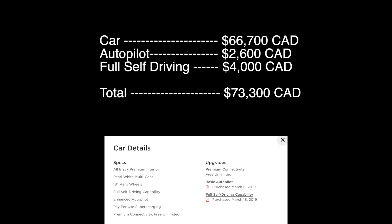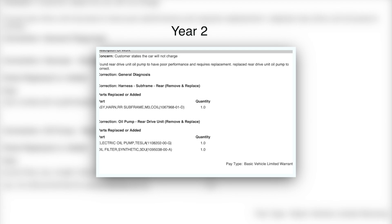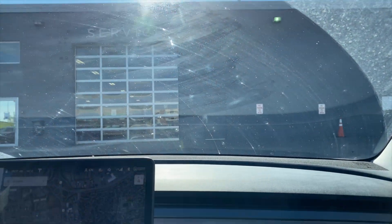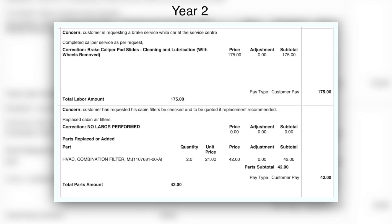You might be wondering about maintenance — well, I pretty much didn't have any. In year one, I had an actuator issue with my front trunk, and I got that fixed under warranty. In year two, I had a bigger issue where my car wouldn't charge and I had to tow it all the way back to the service center. That was fixed under warranty — it was a harness issue. While I was there, I got my FSD upgrade and also did air filter replacements and brake maintenance. So that's really pretty much all the maintenance I did.